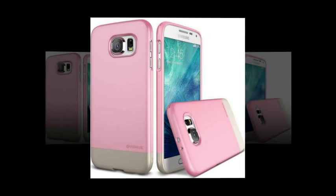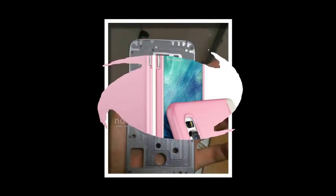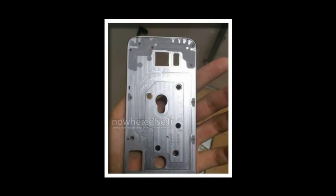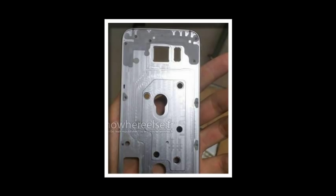The case also has a built-in kickstand, which makes this a convenient case for people who do a lot of video chatting, or anyone who likes to marathon YouTube playlists. Price: $8.95.